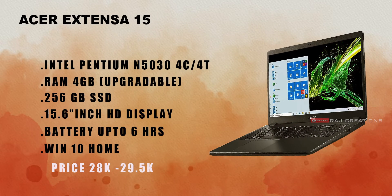The HP 14s DQ does not come with MS Office. Next is the Acer Extensa 15. It has an Intel Pentium N5030 processor with 4 cores and 4 threads, 4GB RAM (upgradable), and 256GB SSD. It has a 15.6-inch display. It comes with MS Office and Windows 10 Home as the pre-built OS.